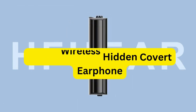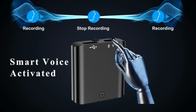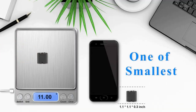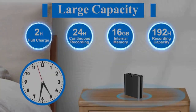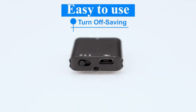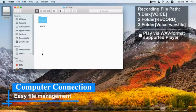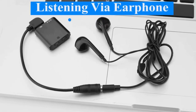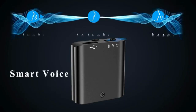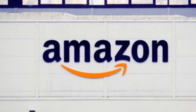Wireless covert earphone: the Comex 918 ultimate invisible spy earpiece is a wireless covert earphone designed for discreet communication. The earpiece is incredibly small and lightweight, making it virtually undetectable when worn in the ear. The earpiece is designed for use with the Comex belt transmitter, which can be hidden on your person or on surrounding objects. When paired with the transmitter, the earpiece allows for clear and discreet communication without anyone else knowing. The Comex 918 ultimate invisible spy earpiece is ideal for situations where discreet communication is necessary, such as during covert operations, surveillance, or security work.